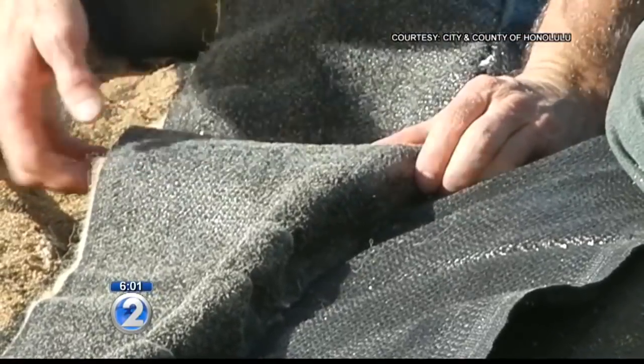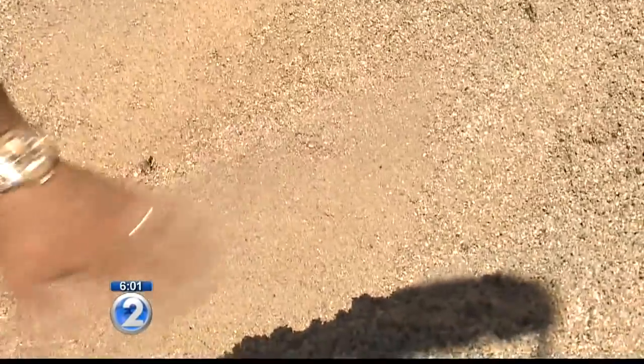Inside the mattress are several tubes filled with sand, and then more sand was placed on top. It's made up of a special material that traps the sand inside and prevents the water from washing it back out into the ocean.